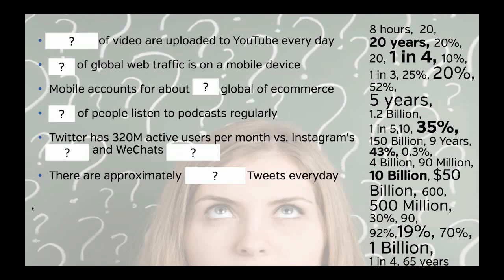So: the amount of video uploaded to YouTube every day as a duration of time — you've got options like eight hours, 20 years, five years. How much video is actually uploaded to YouTube every day? If you've seen my presentations before, you'll notice the number has gone up. We are now at a rather ridiculous 65 years of content being uploaded to YouTube every day, which means if you want anyone to watch your video, it is getting increasingly hard.